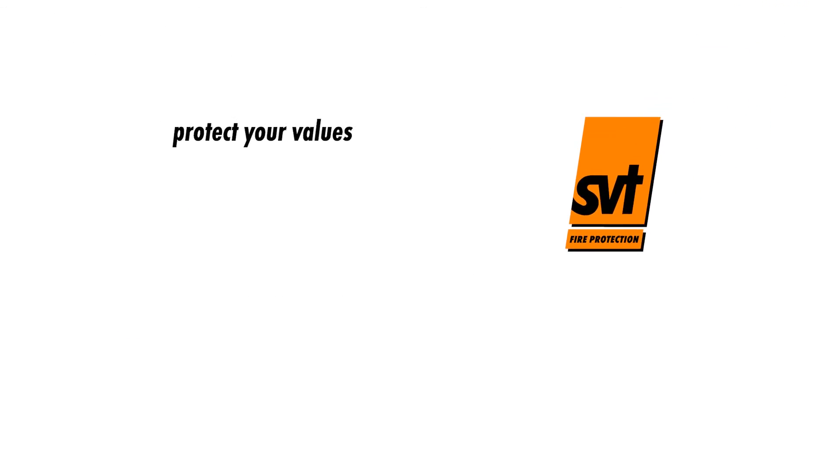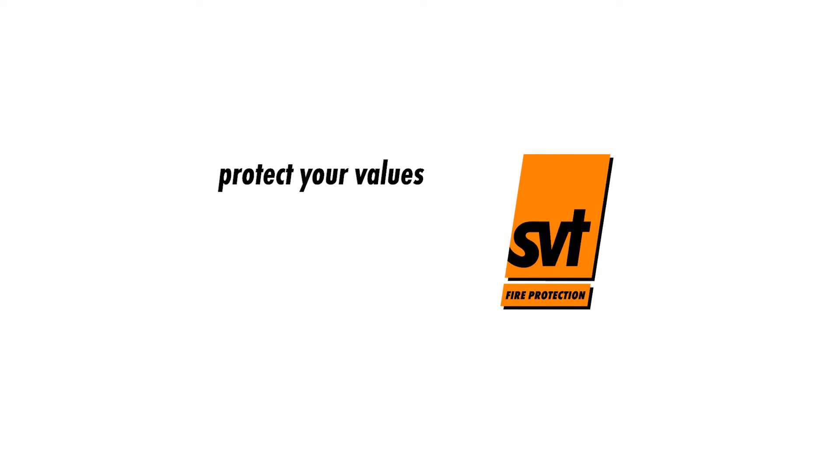Protect your values with SVT fire protection products and systems.